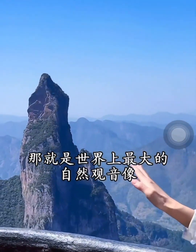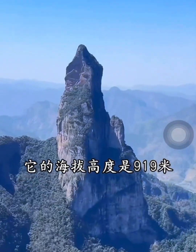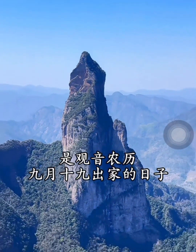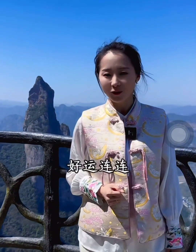There it is — the largest natural Guanyin statue in the world. Amazing. Its elevation is 91 meters. It was unveiled on the 19th day of the 9th lunar month, the day Guanyin became a nun. With the blue sky and white clouds as backdrop, facing Guanyin, I wish all family members blessings.